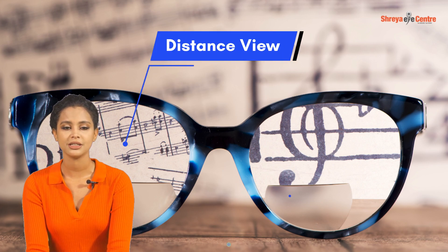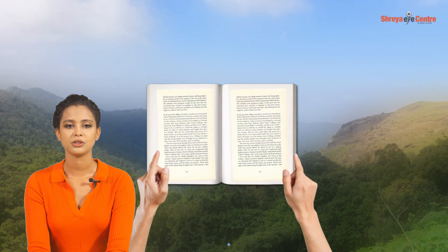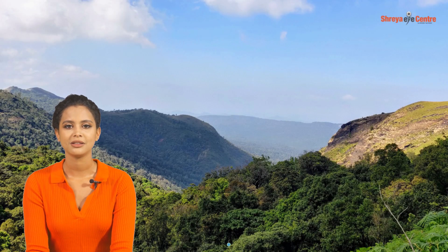Bifocal lenses have two distinct optical powers — one for distance at the top and one for reading at the bottom. They are the go-to solution for presbyopia, helping you switch focus from your book to the horizon seamlessly.